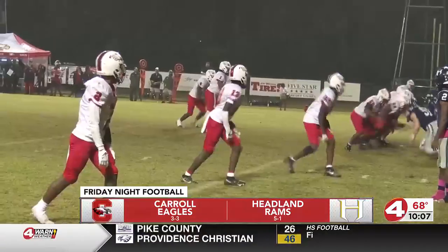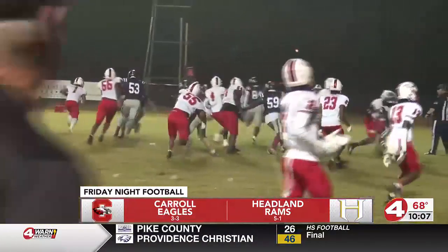Look at this beautiful pass. It faked out our camera girl, but hey, she got it. Keyshawn Cole right there with that one.